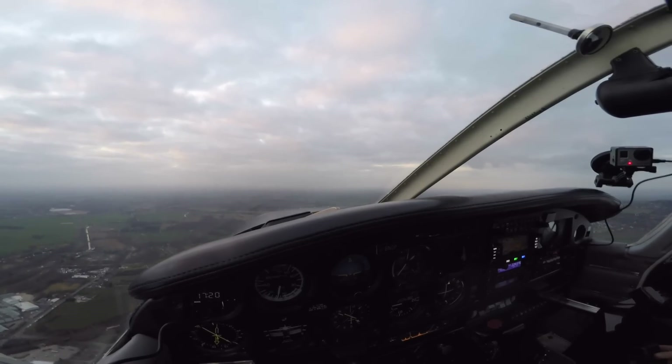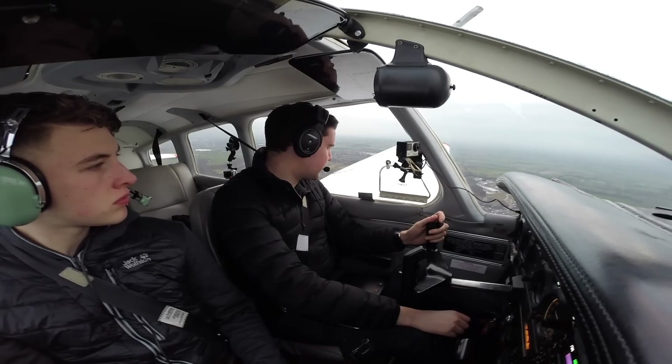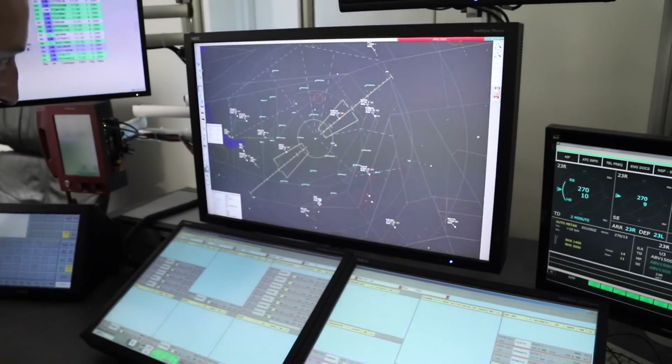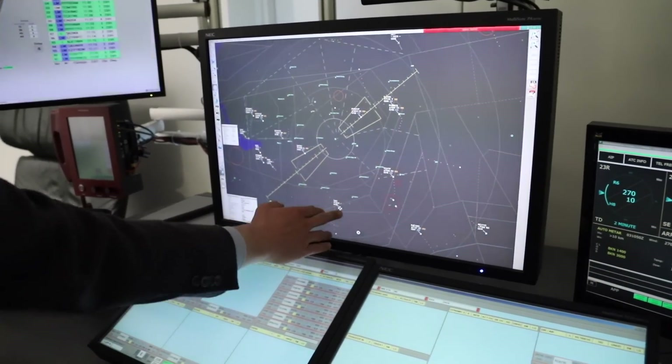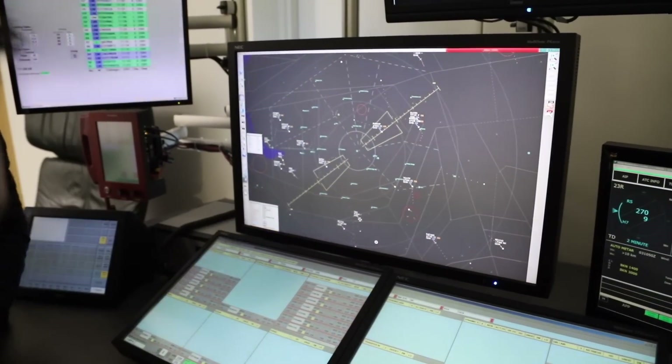If I'm routing back to Blackpool and heading through the southern section, am I best to get a basic service on Manchester, or just go on the listening squawk and transit through? It's really down to your own preferences — the service you get depends on controller workload. If we can give you a traffic service we will; if not, we'll put you on a basic service. But first and foremost, I recommend using your transponder. In the modern age of Mode S, if we click on an aircraft there's a good chance Mode S data will appear in this box — there's the registration. So if the aircraft has the Manchester listening-out code on, we can call them by call sign and speak to the aircraft. It's a really useful tool — something we highly recommend to any pilots in the local area.